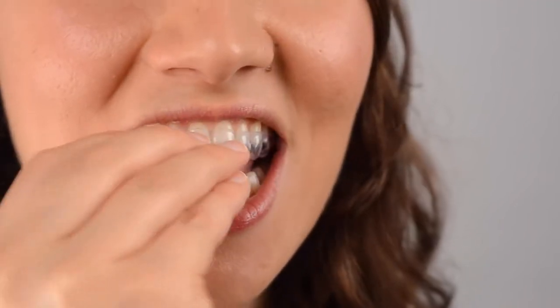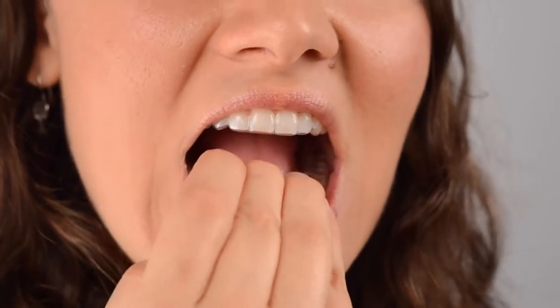Both systems — Invisalign and Smile Direct Club — aim to fulfill a need in dental health consumers, which is finding aligners that are clear and invisible. The traditional form, which are braces, oftentimes are not an aesthetic you want to portray when you are an adult. I have some crooked teeth that I need to get aligned soon, but I definitely don't want to go into a clinic with my patients with a smile full of braces — they'll think I'm 12 years old practicing medicine.